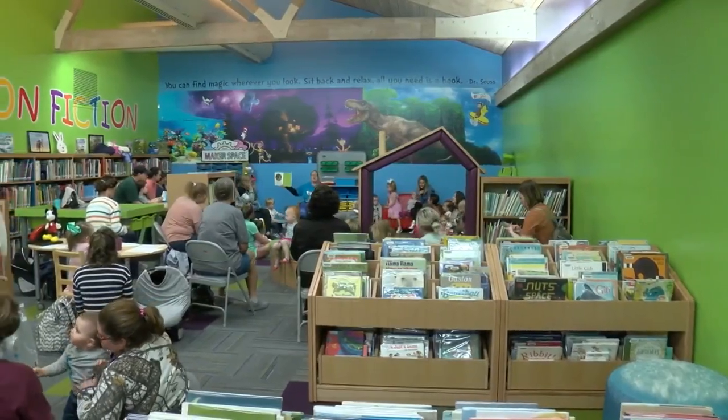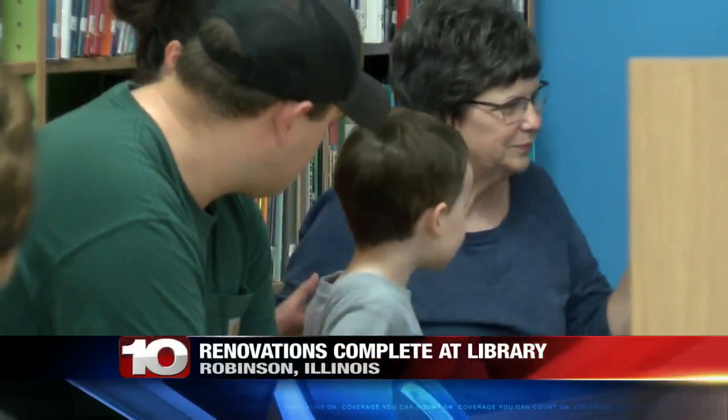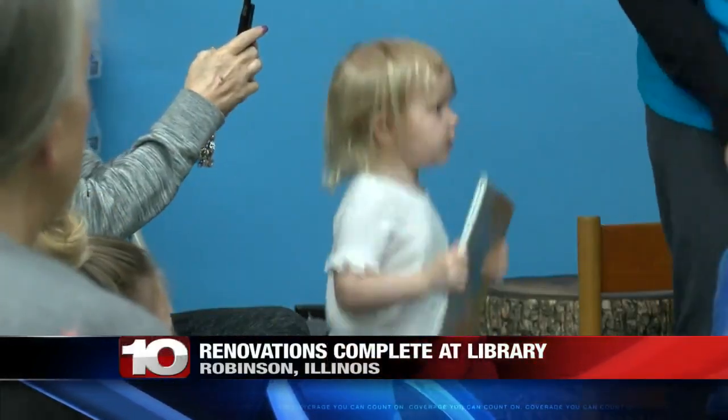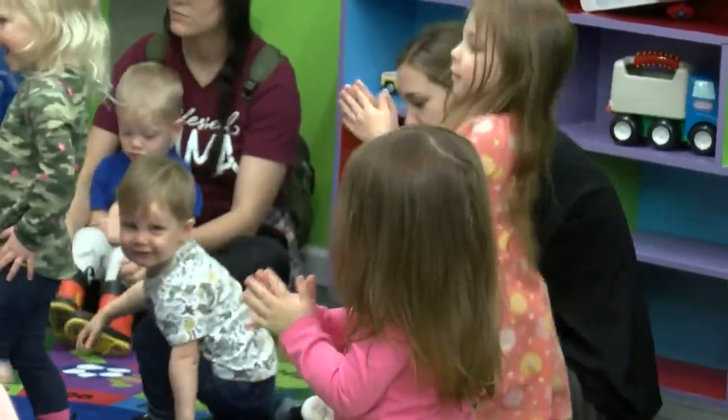Wednesday was story hour day at the Robinson Library. The event allows kids in the pre-k age range to come in with their parents to hear stories and socialize. As you can see in the video, it's a pretty popular event.